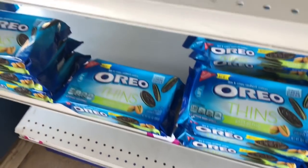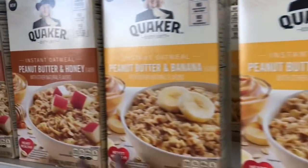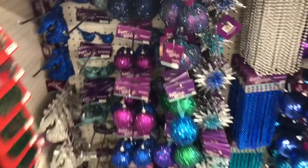They have Oreo thins and pistachio, not sure about that. Quaker instant oatmeal, peanut butter, peanut butter and honey — my favorite section.